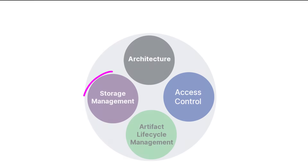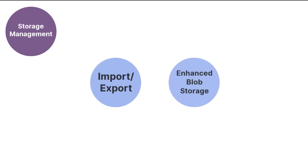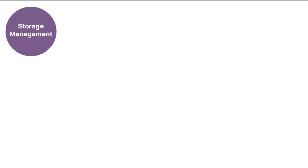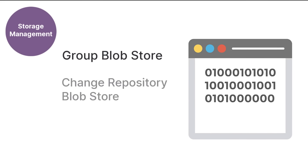Storage management is the remaining core competency. The final two Pro features to highlight are import-export and enhanced blob storage. Import-export optimally migrates whole repositories between Nexus Repository instances with no downtime and minimal impact on performance. Pro users have more options for blob storage through the Group Blobstore, Change Repository Blobstore, and Azure Blobstore, each of which enables greater customization and flexibility for storing the binary assets of components.